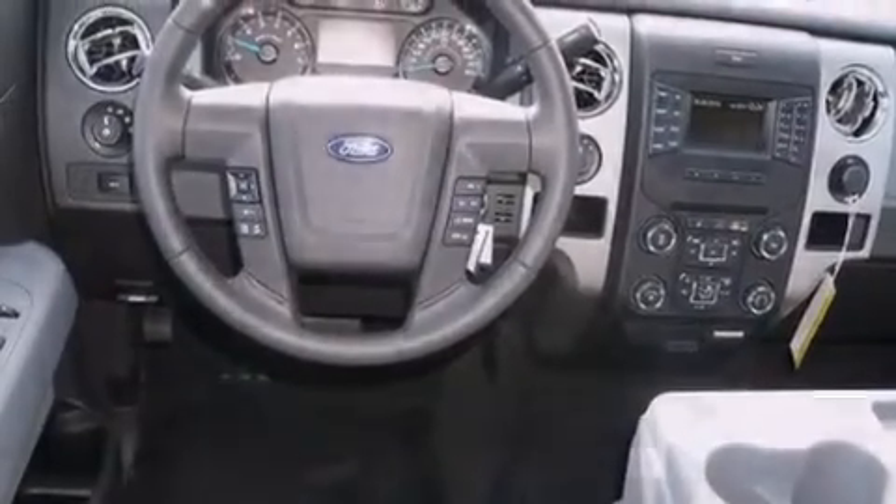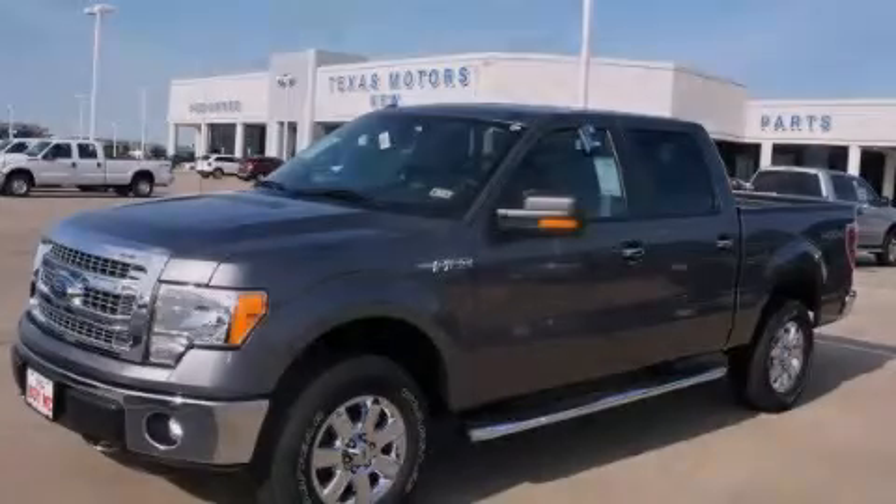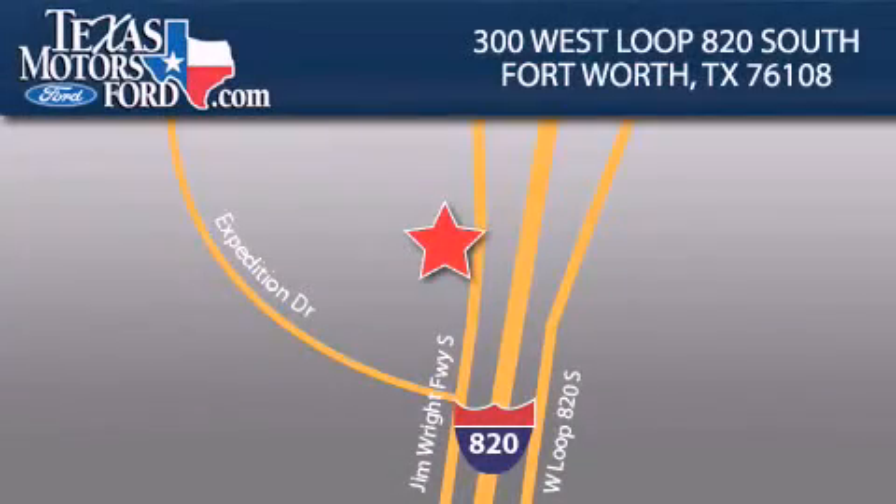Contact us today and schedule your opportunity to see this vehicle in person. Texas Motors Ford is located at 300 West Loop 820 South in Fort Worth. Our goal is to exceed all of your expectations to ensure that you'll return for future visits.